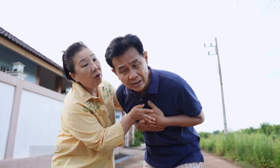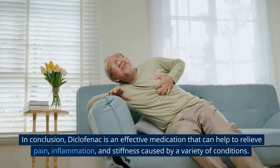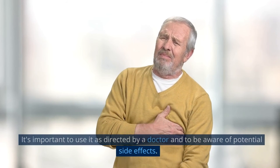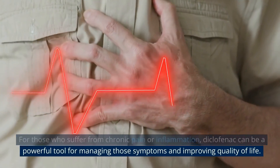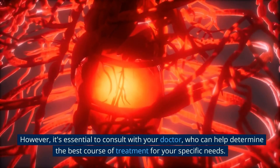In conclusion, diclofenac is an effective medication that can help to relieve pain, inflammation, and stiffness caused by a variety of conditions. It's important to use it as directed by a doctor and to be aware of potential side effects. For those who suffer from chronic pain or inflammation, diclofenac can be a powerful tool for managing those symptoms and improving quality of life. However, it's essential to consult with your doctor, who can help determine the best course of treatment for your specific needs.